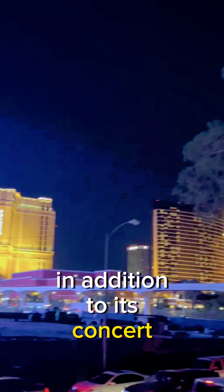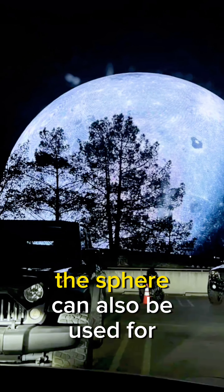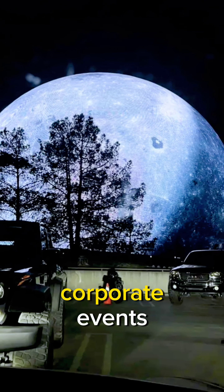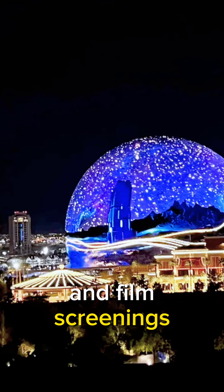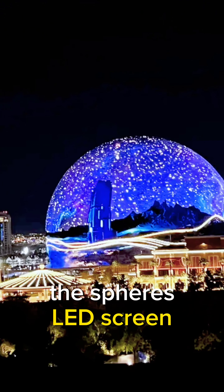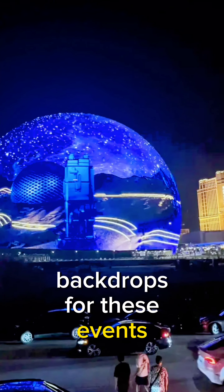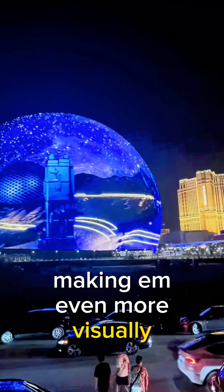In addition to its concert capabilities, the sphere can also be used for other events such as sporting events, corporate events, and film screenings. The sphere's LED screen can be used to create custom backdrops for these events, making them even more visually stunning.